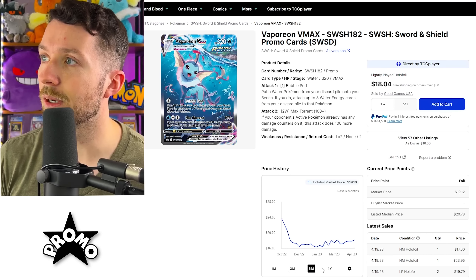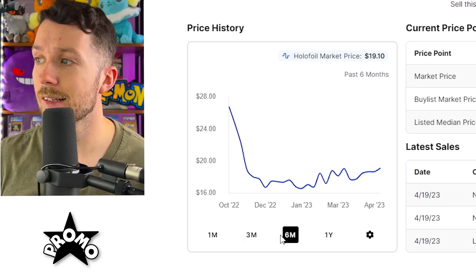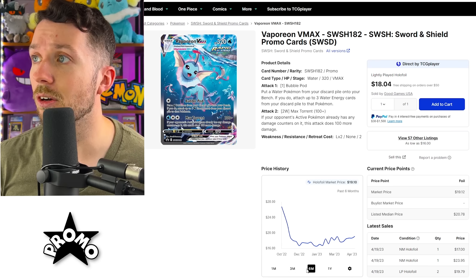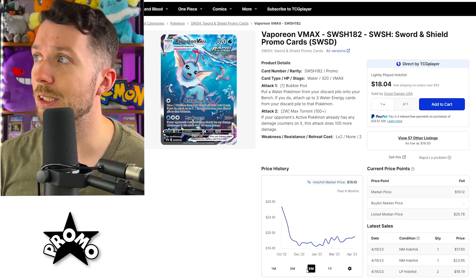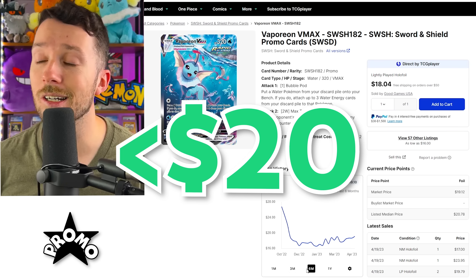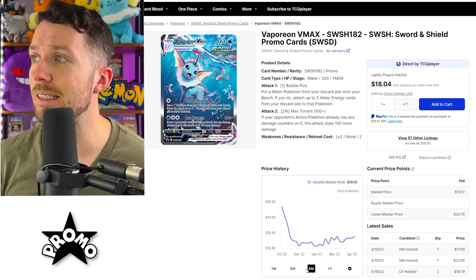Looking at the six month graph on this Vaporeon VMAX, you can see that right around December of 2022 this absolutely tanked, and it's actually back on the rise. For the Eeveelution alternate arts like this, especially with Evolving Skies going up as much as it is, these are going to be a great pickup. It's under $20 right now. You can pick up this Vaporeon VMAX alternate art, which is a great deal, and that goes for the same across all six of the Eeveelution promos.